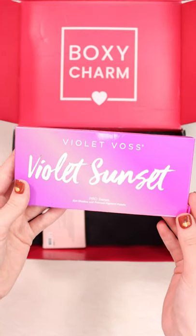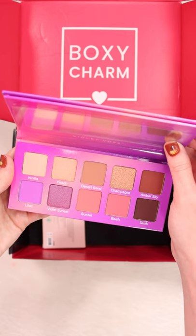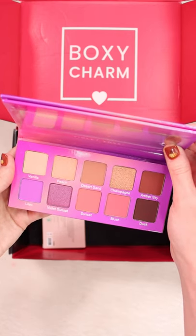Next up I got this Violet Voss Violet Sunset Palette and here are the shades. I didn't expect it to be a little bit brighter of a palette since it is a sunset palette.